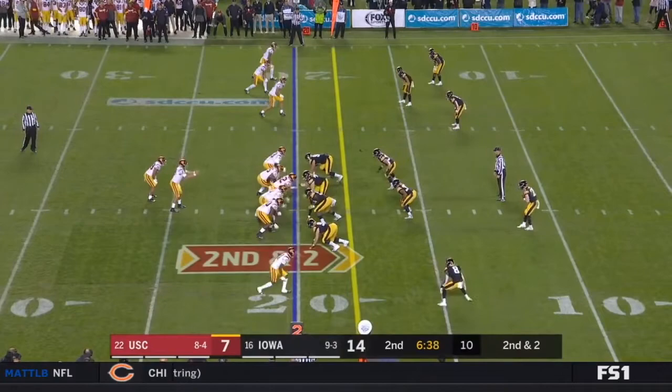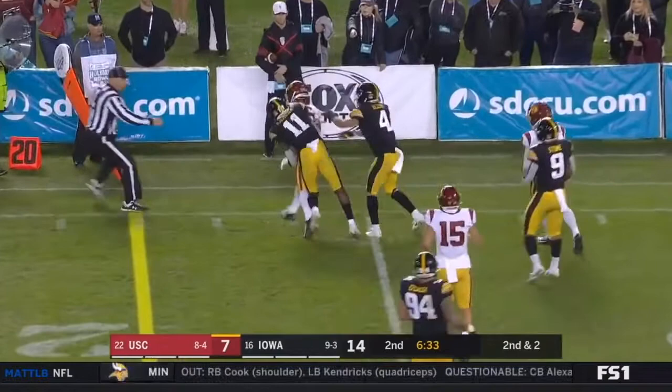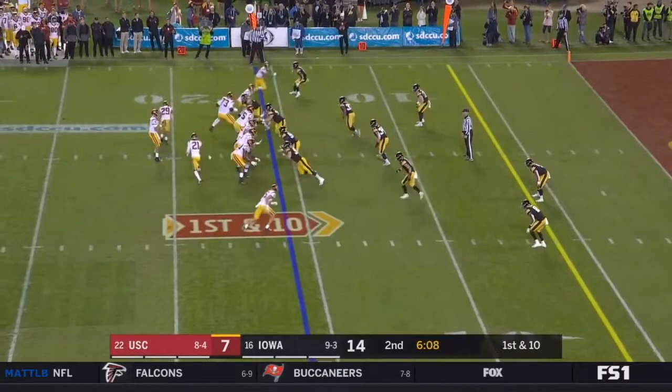Second down and two at the twenty. Play fake — Slovis to the sideline, caught. Pittman steps out of bounds. Richmond is actually not playing tonight — he's injured at right tackle and is the only other graduating starter.